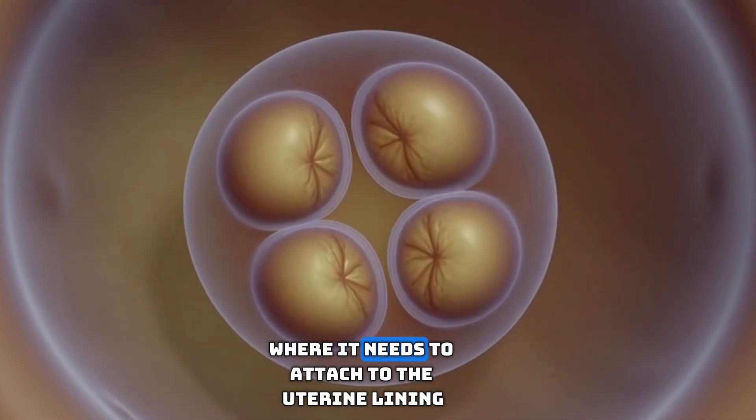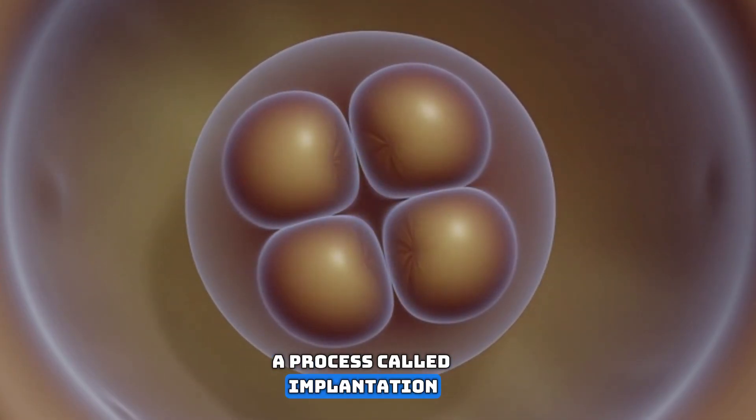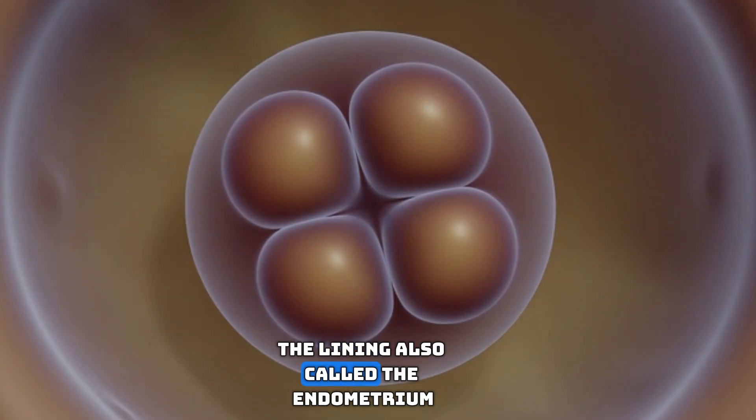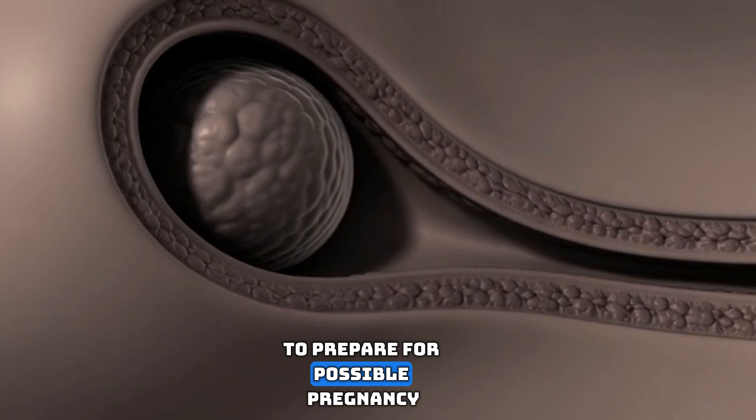The blastocyst reaches the uterus where it needs to attach to the uterine lining, a process called implantation. The lining, also called the endometrium, has been thickening throughout the menstrual cycle to prepare for possible pregnancy.